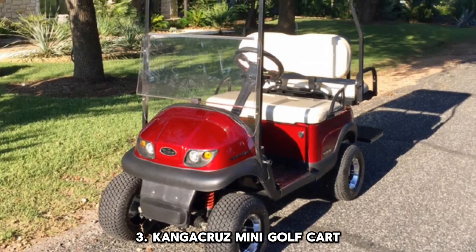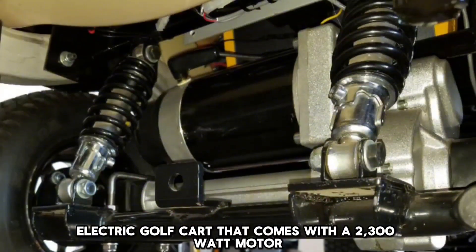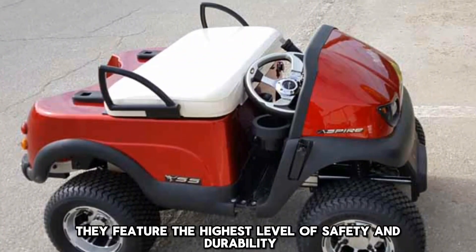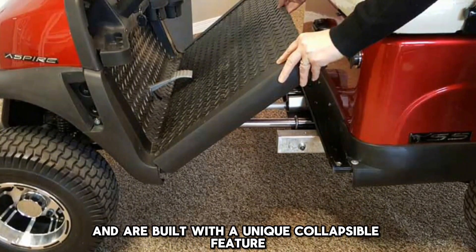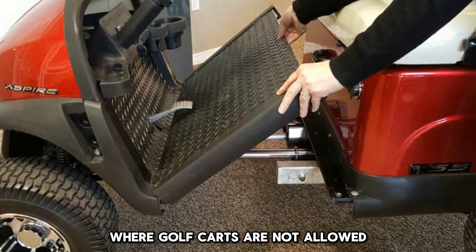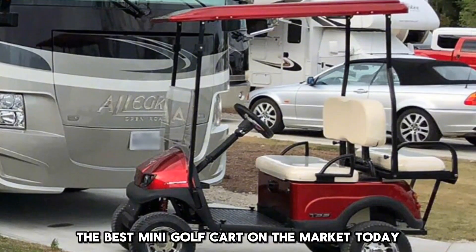Number 3: Conga Cruise Mini Golf Cart. The Conga Cruise Mini Golf Cart is a 48-volt small electric golf cart that comes with a 2,300-watt motor. It can be collapsed to a compact form and weighs about 440 pounds. It features the highest level of safety and durability and is built with a unique collapsible feature that allows it to fit in the smallest of spaces. These golf carts can be used in areas where golf carts are not allowed, such as state and provincial parks. This makes the Conga Cruise the best mini golf cart on the market today.